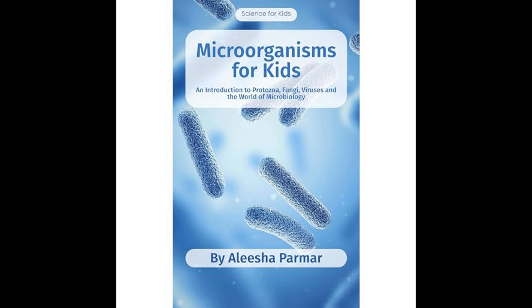The author also explores the uses of microorganisms in biotechnology and industry. Microorganisms are used in the production of food and beverages, medicine, and in environmental applications like waste decomposition and bioremediation. The book highlights how genetic engineering is used to modify microorganisms for specific purposes, such as producing insulin for diabetic patients.